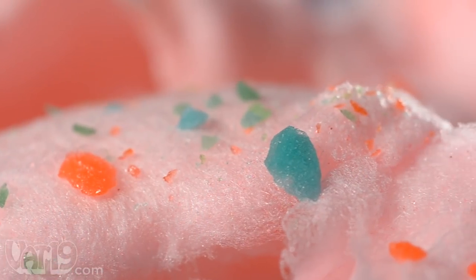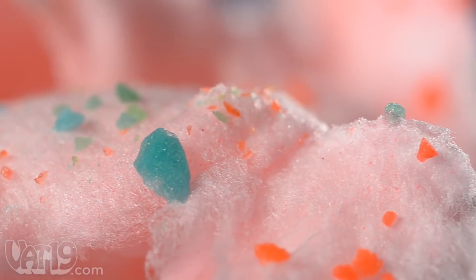Each delicious flavor of cotton candy is paired with a combination of assorted Pop Rocks for a one-of-a-kind experience that you can taste, hear, and feel. The ingredients are sugar, artificial color, and artificial flavors. It's not exactly good for you, but it tastes wonderful.